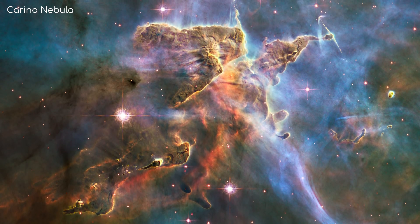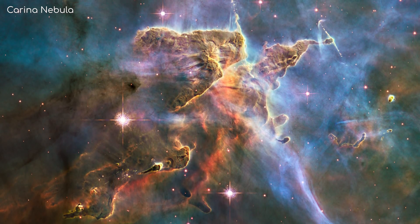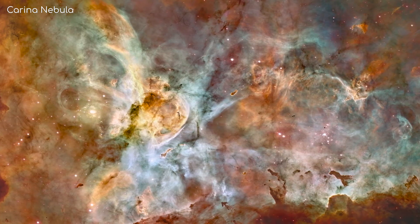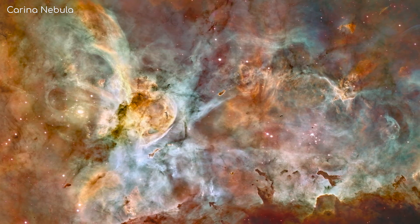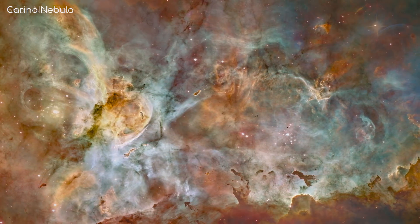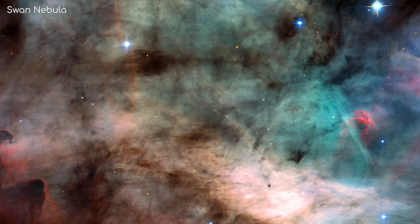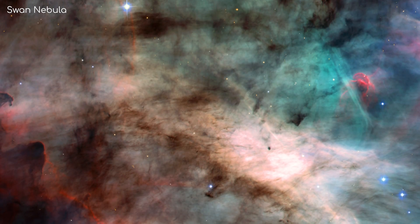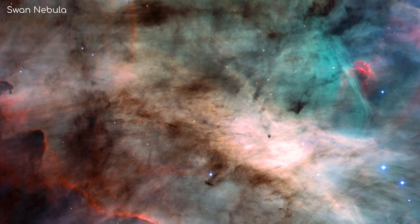Unfortunately though, I can't tell you a blanket rule for colours in Hubble images. So while in this image of the Carina Nebula, reds correspond to sulphur atoms, greens to hydrogen, and blues to oxygen, in this image of the Swan Nebula, blues correspond to visible light blues, greens to oxygen, and reds to infrared and hydrogen.